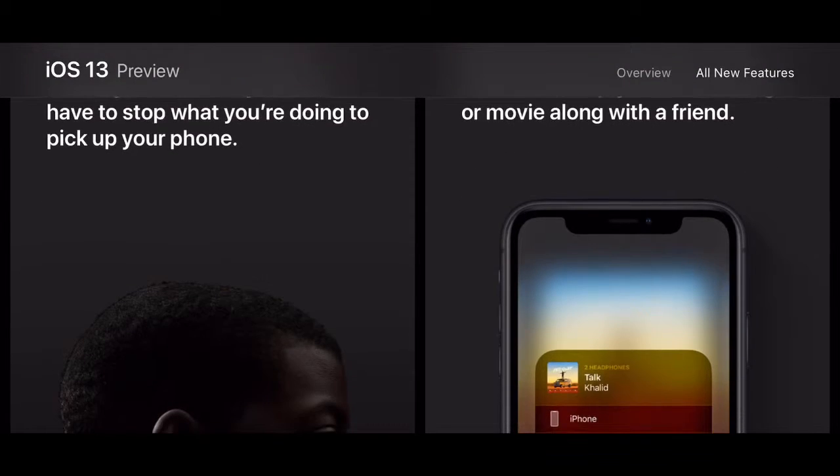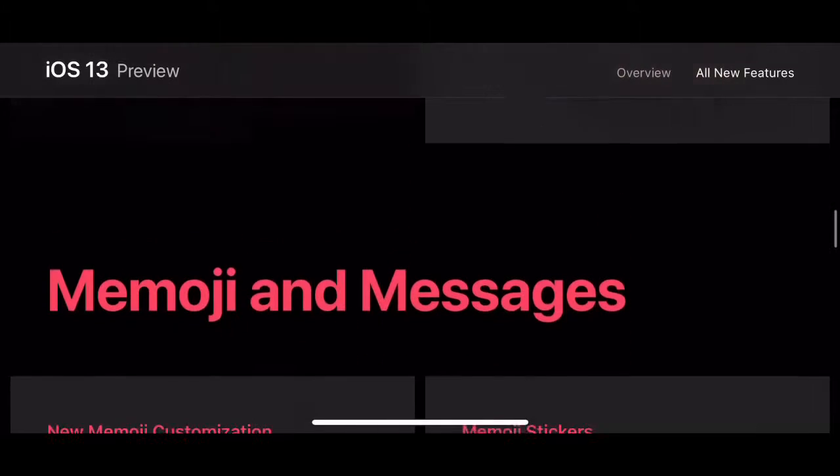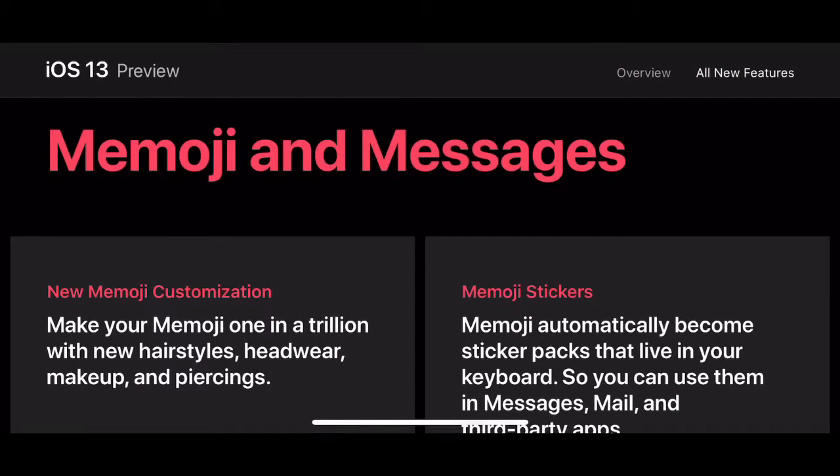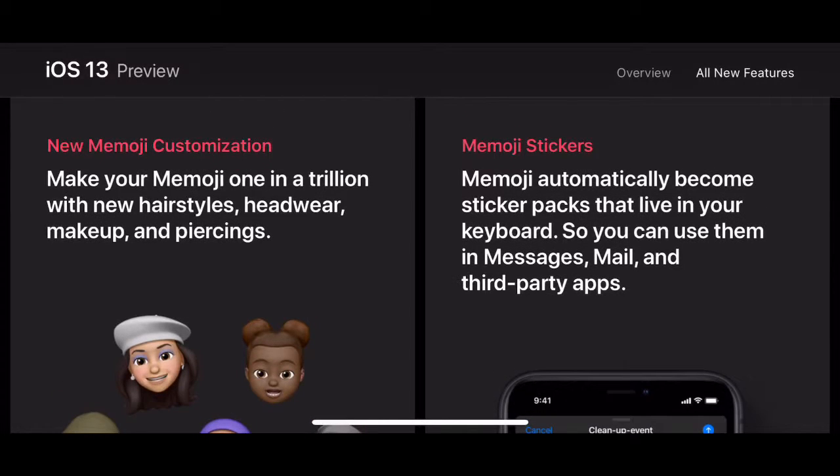Announce messages on AirPods — Siri can actually read incoming messages. Also, audio sharing, so you can use two pairs of AirPods at once, instead of using those horrible headphone splitters that you can't use with AirPods anyway because they're wireless.